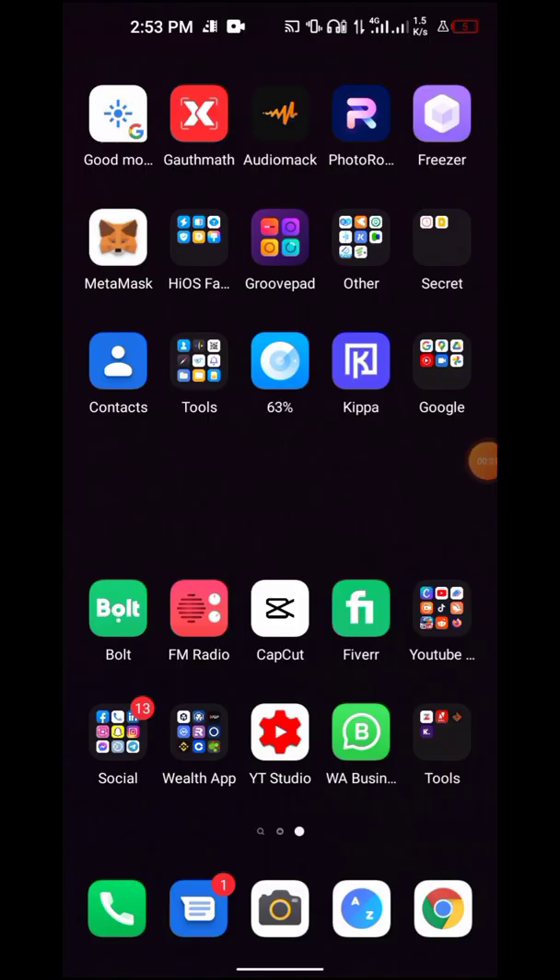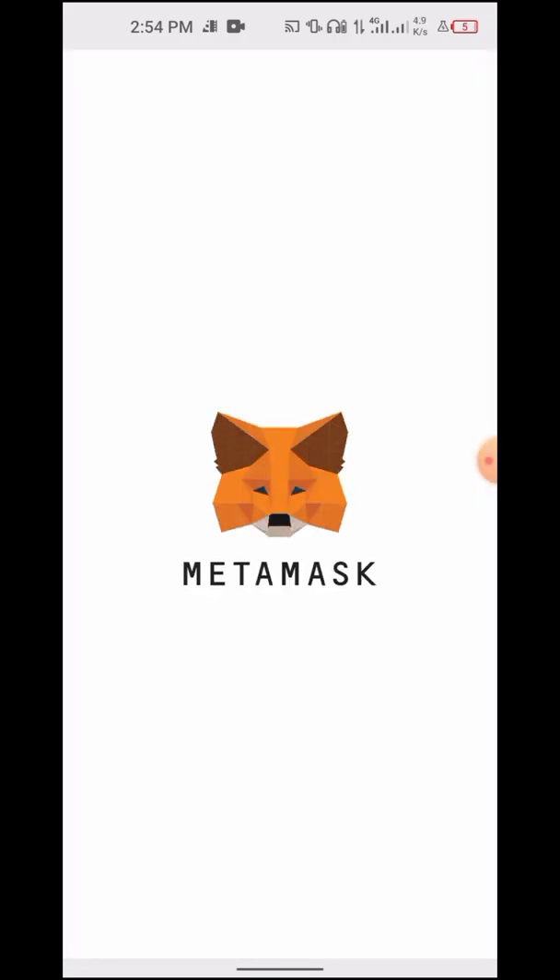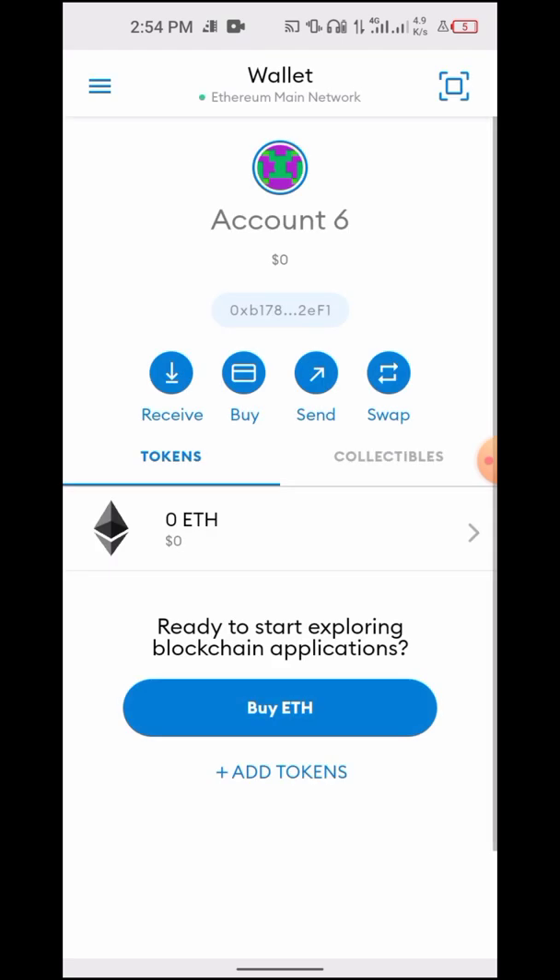Here's the most common case that happens: most people send BNB from Trust Wallet to MetaMask, or they send BNB from Binance to MetaMask — and it doesn't reflect. Now, this is where the problem is.